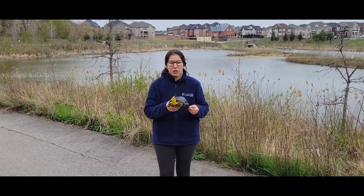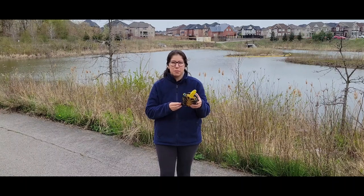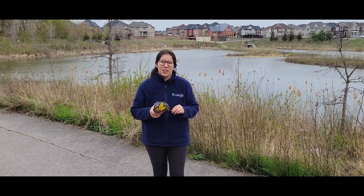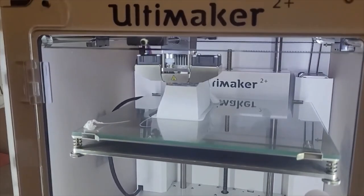Check out this 3D printed model of a female Blanding's turtle. This is one of the four species of 3D printed turtle models being made by the TRCA and the Branton Library for an incredible project to help protect our local turtle species.